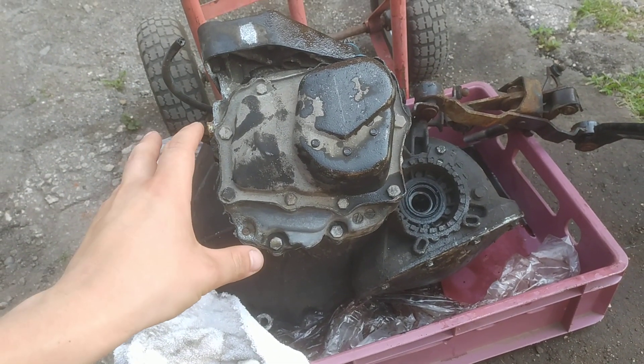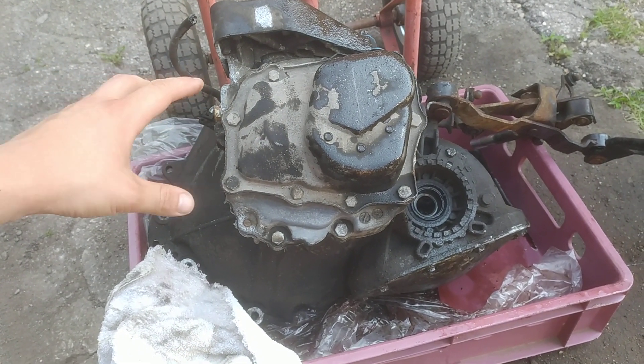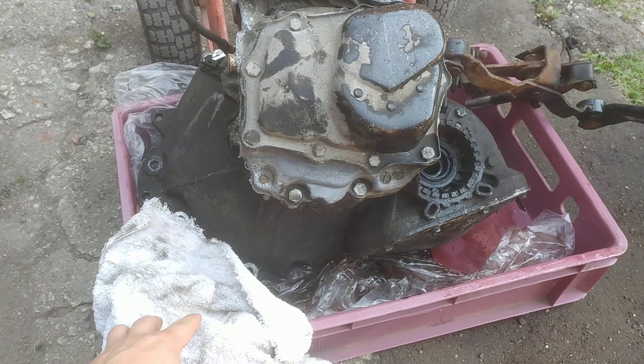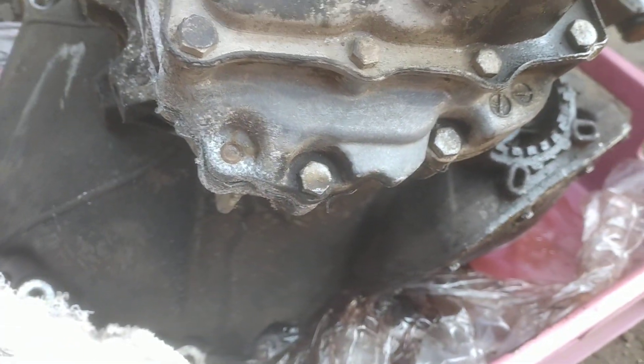If we imagine that this is the left-hand side of the car when we look at the car from the back, that's the differential housing. You can see it when you take out the tire or you're underneath the car. Take a rag and clean up that area.